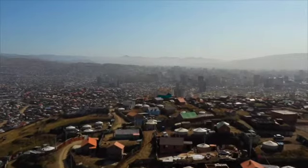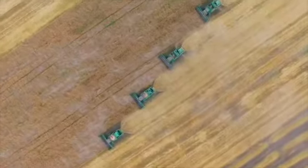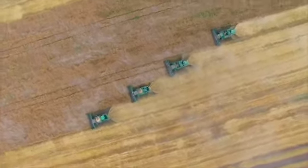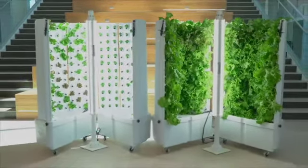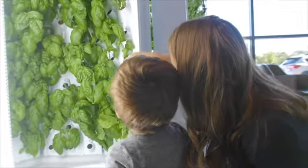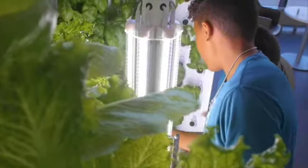Our global food system is in crisis. Experts say we'll likely have to double our food production by 2050 to feed the world. Fork Farms is working to reinvent the way people grow and eat food through patented indoor vertical agriculture technology that allows people and communities to grow food year-round and target it to people who need fresh food the most.